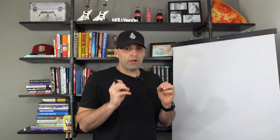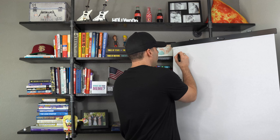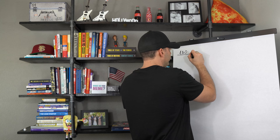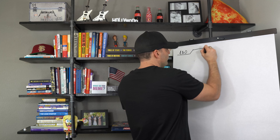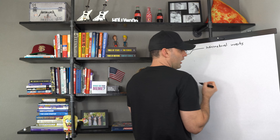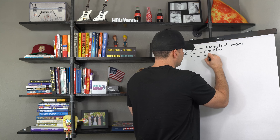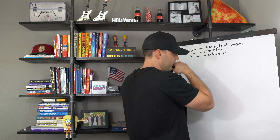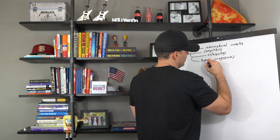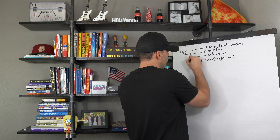If it's a brand new account, the first thing I need to find out is if my product works. I'm going to create one ABO campaign — ad set budget optimization — and use maybe four or five audiences. I'll do informational websites, my competitors, celebrities, books and magazines. If people are reading books and magazines about your niche, they're really hardcore into it and they're going to buy from you. And then one more: wide open broad, because the Facebook algorithm has gotten really, really good at finding those people.